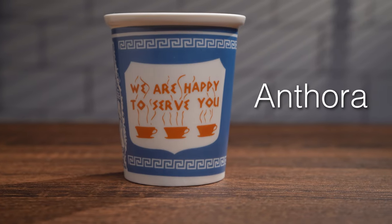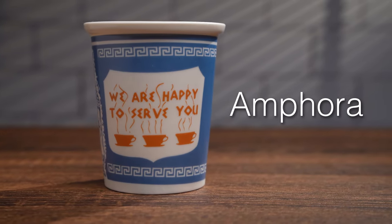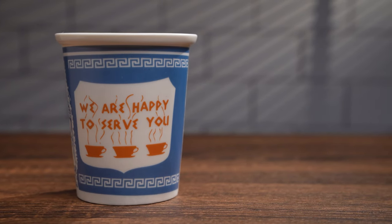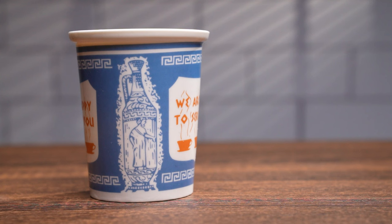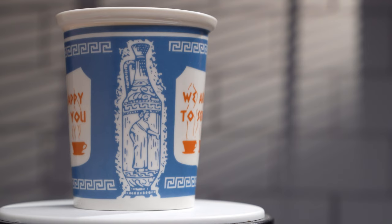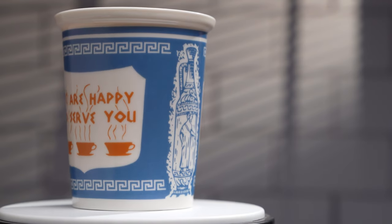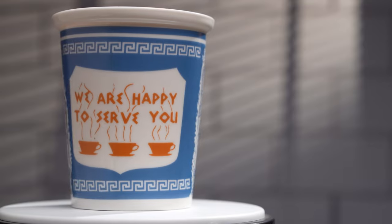The cup is called Anthora, which is a play on words for Amphora — a Greek ceramic container for holding oil, wine, milk, and other liquids. Two amphora containers with intricate designs are featured on the Anthora cup. The overall design is framed with a meander design, which is a type of Greek key design with interlocking geometric shapes.